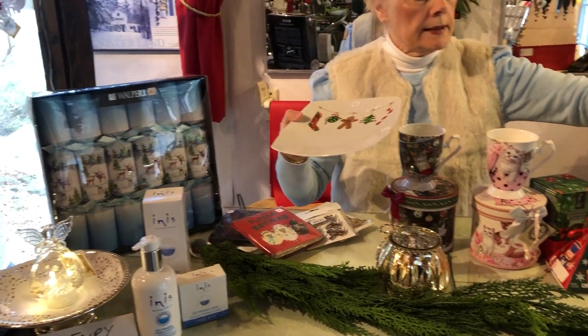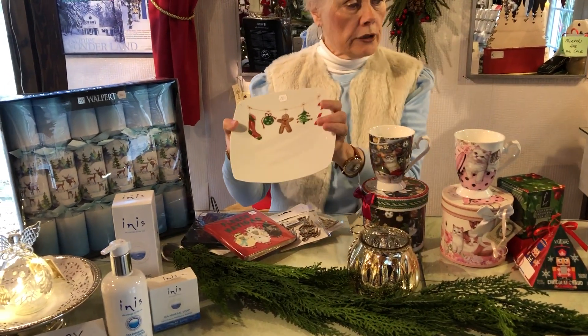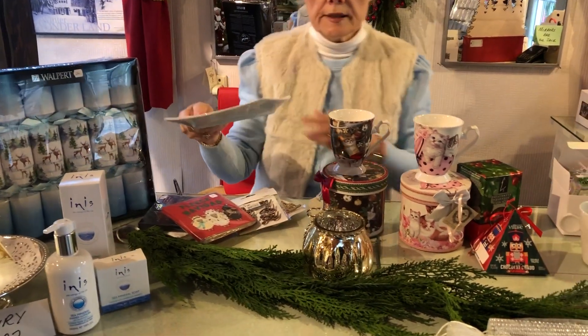We also have these wonderful plates that go with those mugs — same line — and there are platters that go with them too, so very festive to serve your food on.